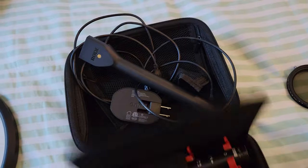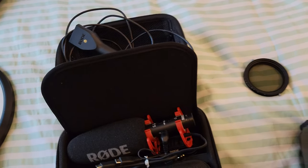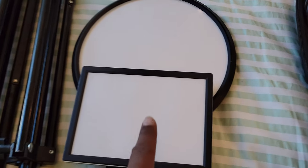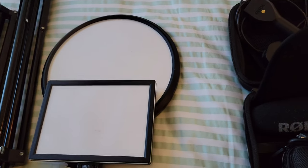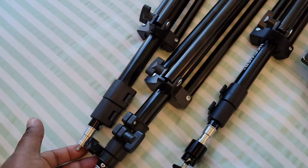I also have the Rode Wireless Go mic for interviews. For lighting, I just have two cheap bi-color LED panels, and then three stands — one for the camera and two for the lights.